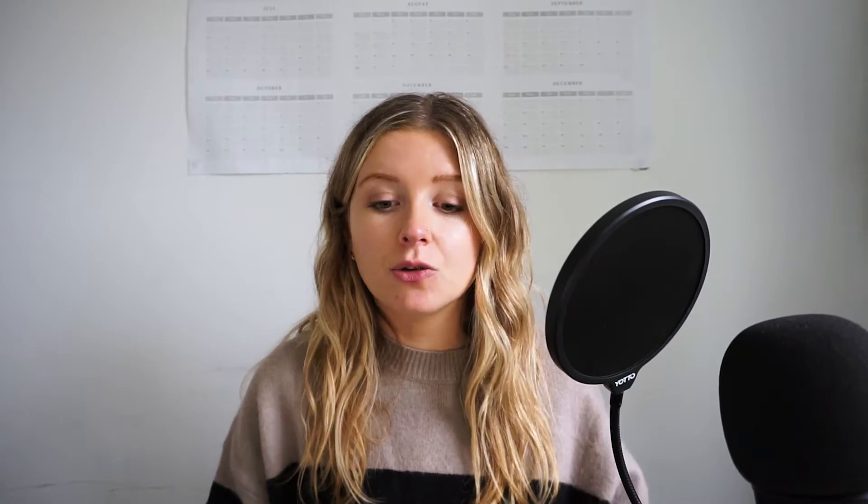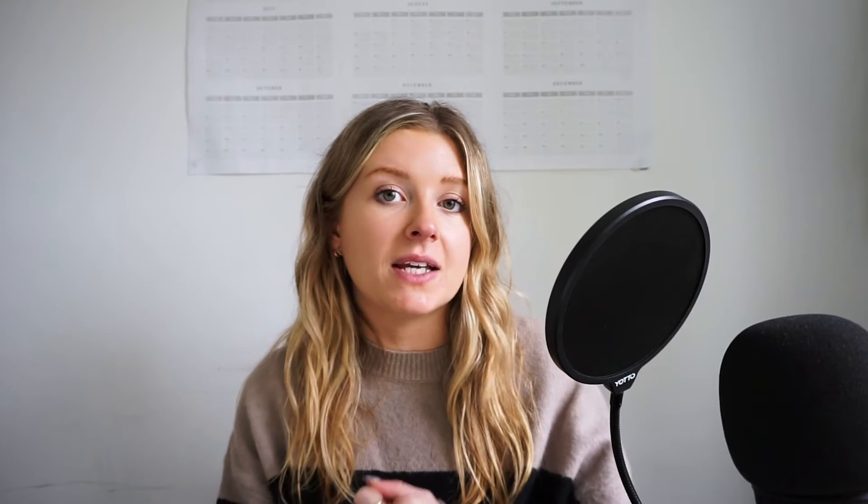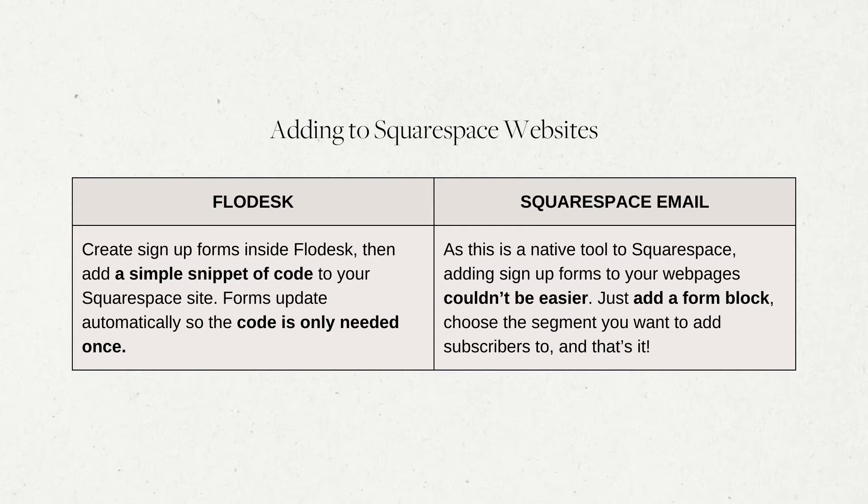Meanwhile, Flodesk makes it really easy to add its sign-up forms and connect to any website builder, including Squarespace. All you have to do is create the forms inside Flodesk, and then it's going to give you two snippets of code. One is to paste one time into your website header code area, and then the other is specific to that sign-up form and you just paste it into a code block anywhere on your website. And if you edit or update any of the forms within Flodesk, they will automatically update on your Squarespace website, so you don't have to change the code at any point.